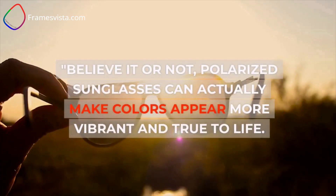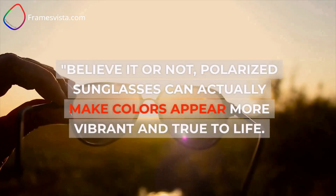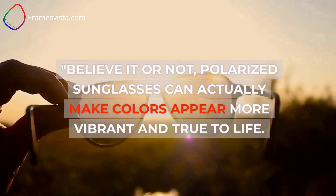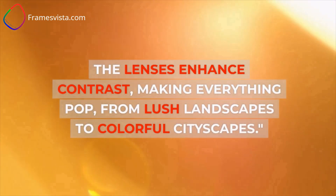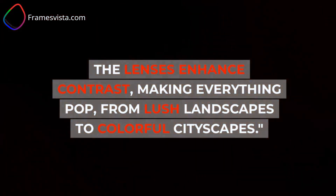Believe it or not, polarized sunglasses can actually make colors appear more vibrant and true to life. The lenses enhance contrast, making everything pop — from lush landscapes to colorful cityscapes.